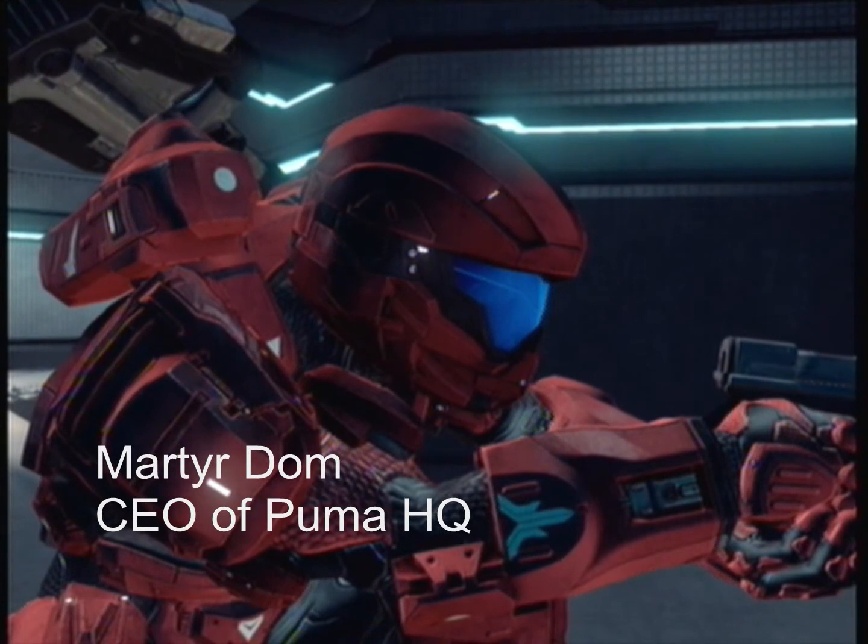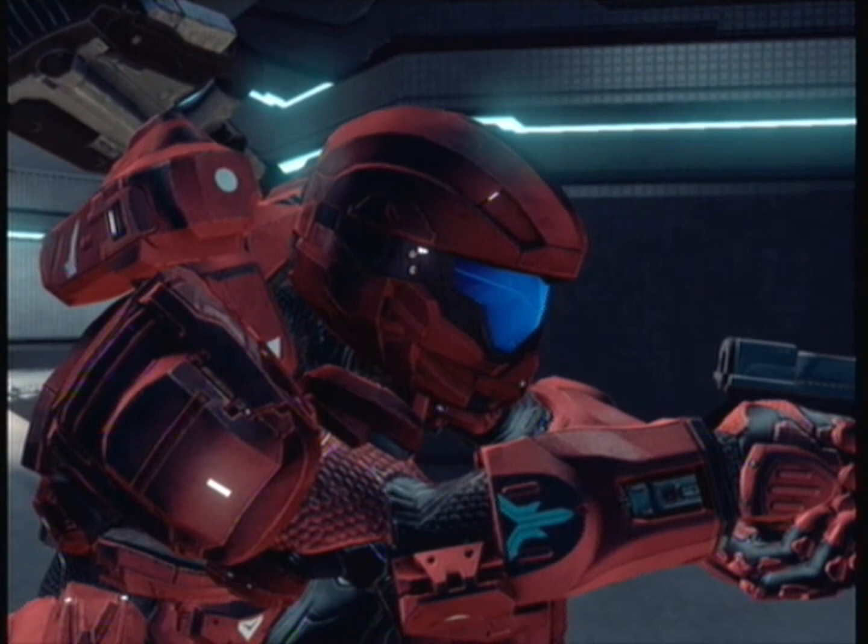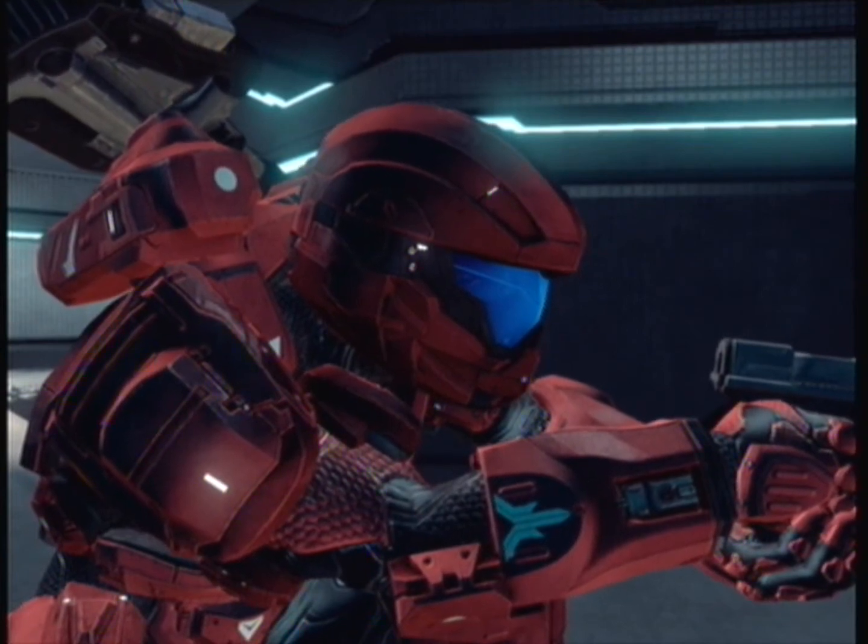Inside is the CEO of Kuma HQ, who designs the prototypes. He says: "I keep telling you people — don't forget to mask your machine or I'll stop the Covenant."